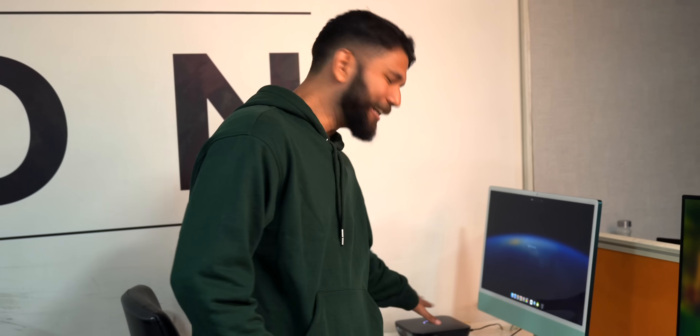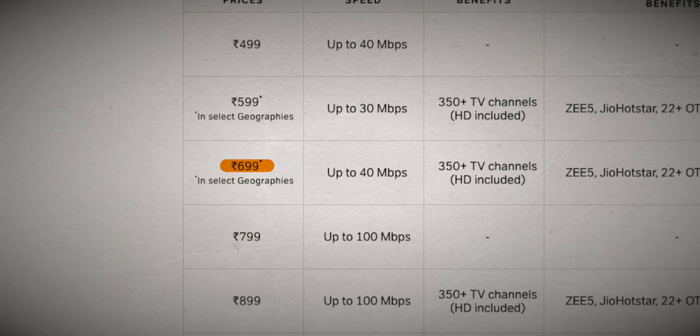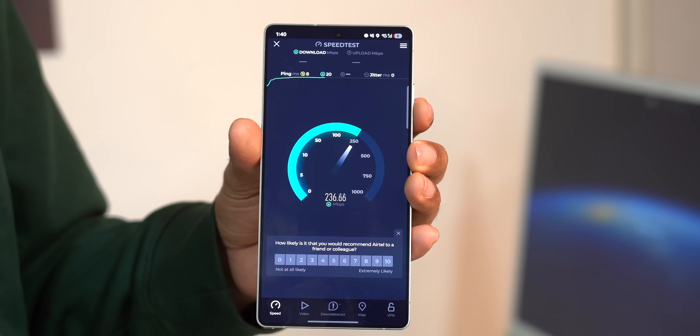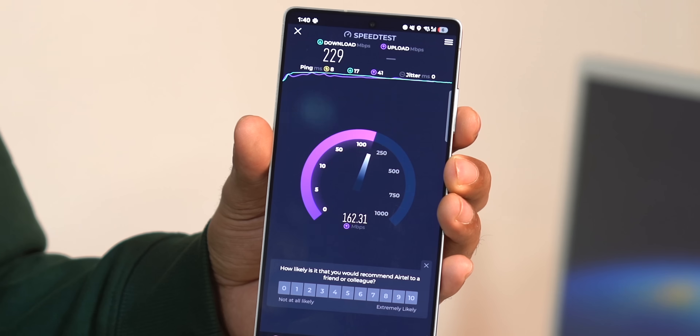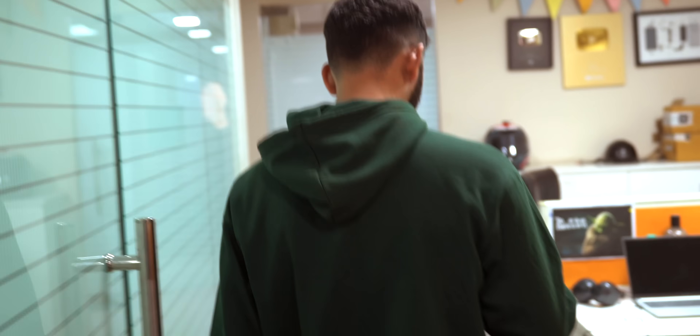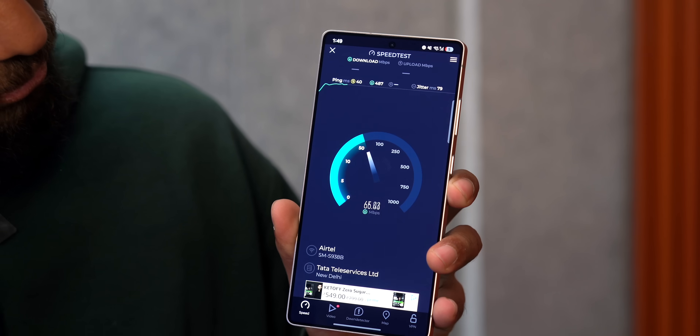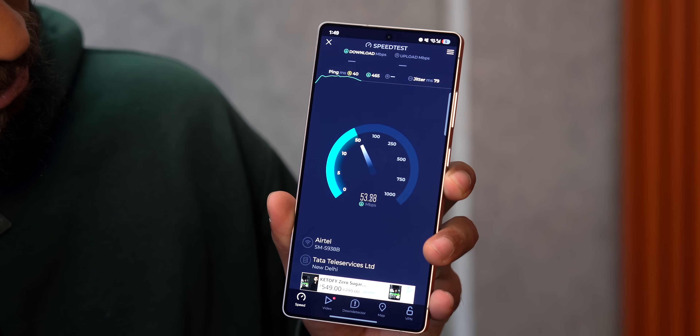We have been using this Airtel Wi-Fi network for about two years now, and we are on the 699 rupees plan. Running a quick speed test, we are getting good speeds because we are very close to the router. Now moving further away, the speeds drop to about 50-60 Mbps.